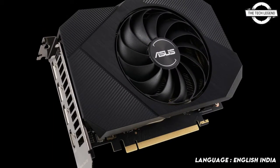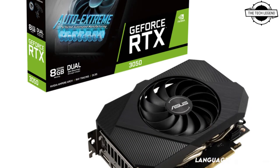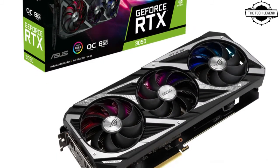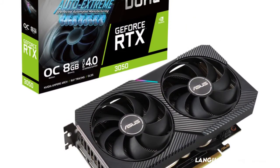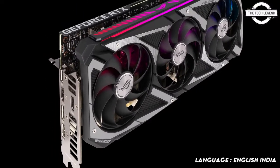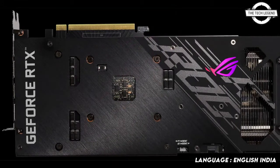Armed with 8GB of VRAM, robust cooling, and exceptional durability, the new ROG Strix GeForce RTX 3050 8GB is one of the featured models in this lineup.